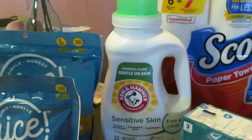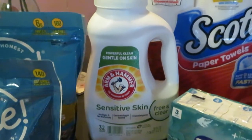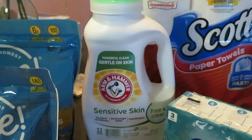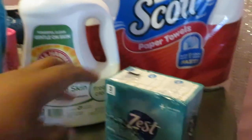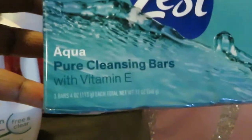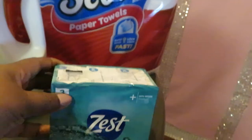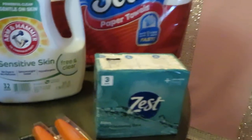We have the Arm & Hammer — I got the sensitive, free and clear one. Walgreens has a digital for these, they are $2.99, I think it's a dollar off digital. And I did pick up this Zest Soap — it is the Aqua Pure Cleaning Soap with Vitamin E, a quantity of three. I found those on clearance for $1.39. Definitely a steal.